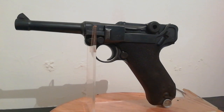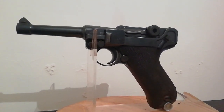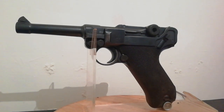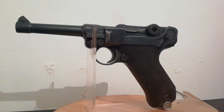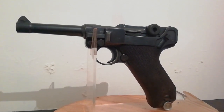German production of the Luger ceased in September 1942 as it was supposed to be superseded by the Walther P38. But there were never enough of those to meet demand, so the Luger P08 remained in service to the end of the war and beyond, with East German Volkspolizei of the DDR until 1953.